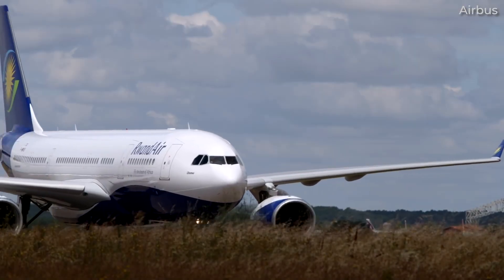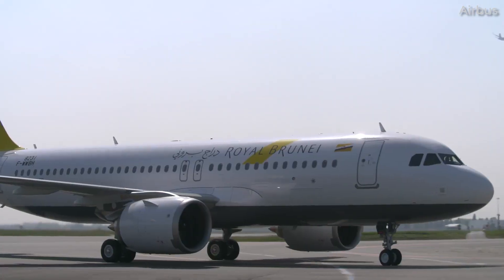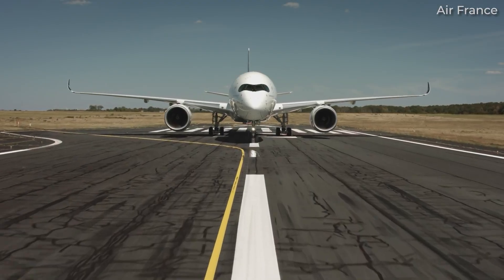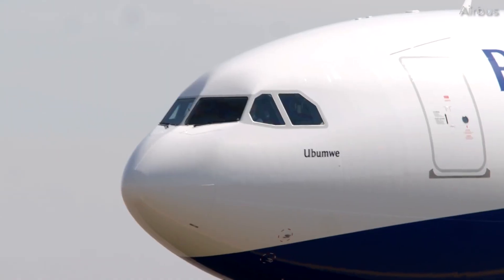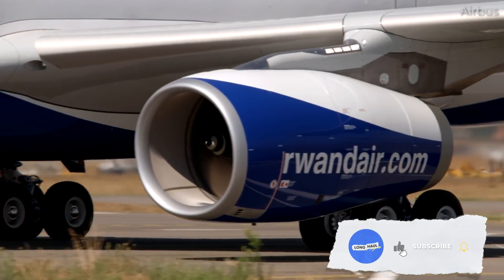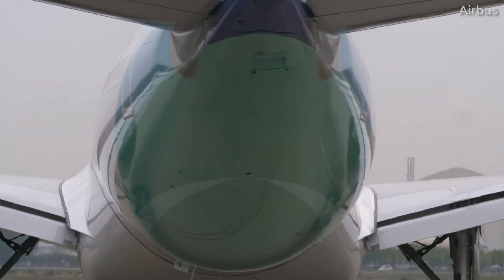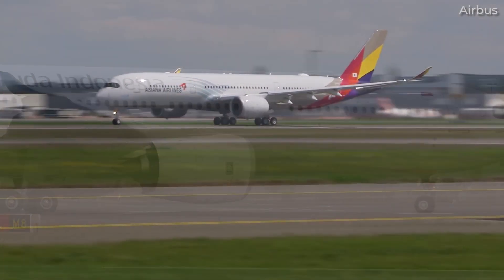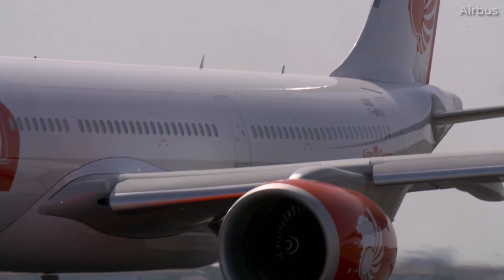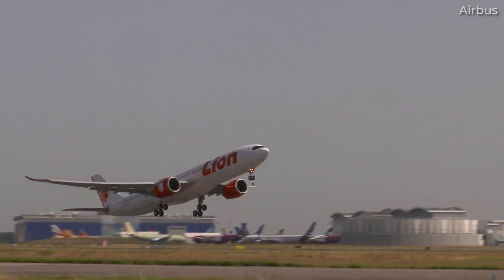The Airbus A330 has always been a solid workhorse of an aircraft — neither as popular as the Airbus A320 series, nor as big and flashy as the Airbus A350. This humble widebody finds itself right in the middle of the Airbus family lineup. The same can be said for the latest version, the A330neo. But should this aircraft consider itself subpar compared to the A350, or is it secretly superior? Let's see how the two compare.